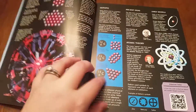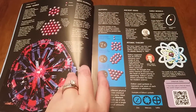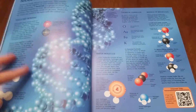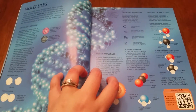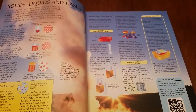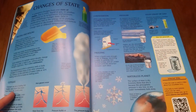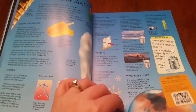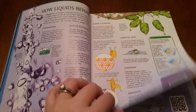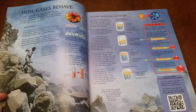For instance, one of the pages covers a Venus fly trap, and the QR link takes you to a video where you watch the Venus fly trap swallow a fly in action — which is pretty cool. It's just a really, really beautiful encyclopedia set, and I would highly recommend it for your household.